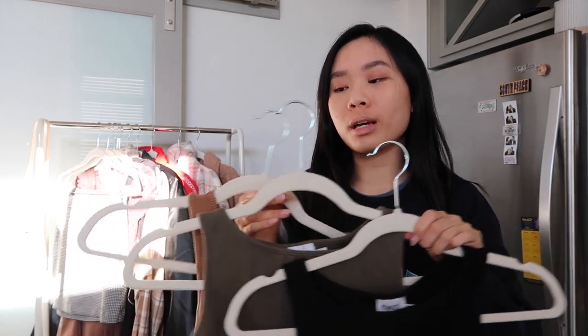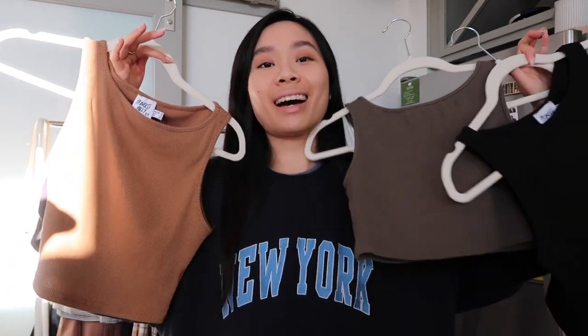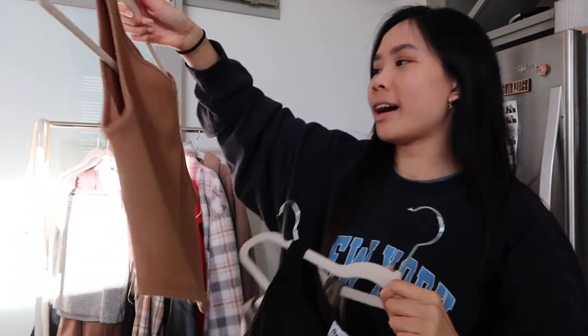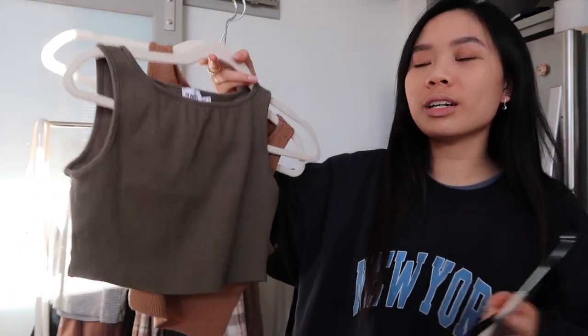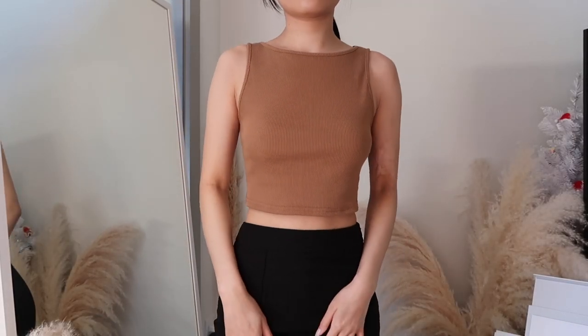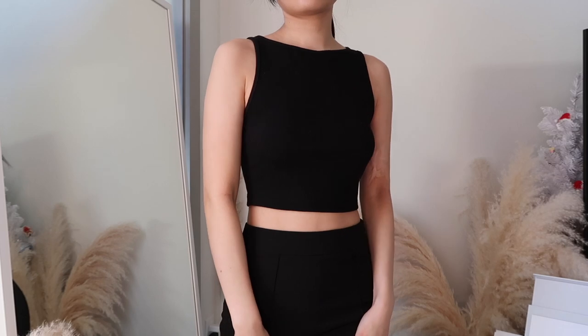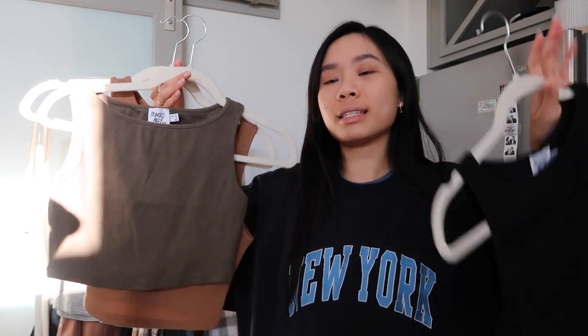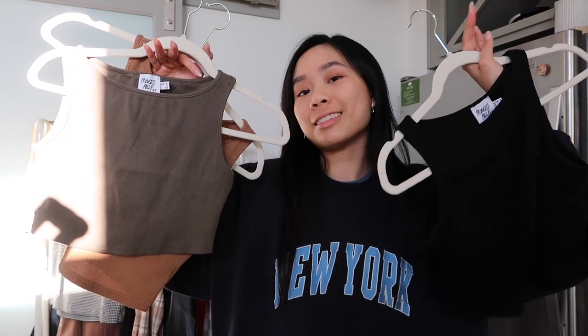The next brand is Princess Polly. If you guys saw my last haul, you know I love the darling crop top from Princess Polly. I said I was going to buy more colors and I did — we have a camel color, a green color, and of course the black. I absolutely love these tops. I love the neckline and they look amazing with jewelry. They're just the perfect basic staple pieces to have in your closet.